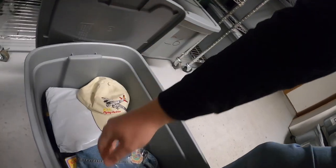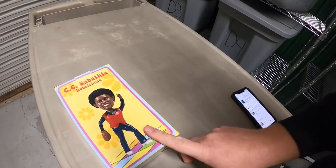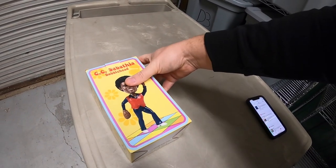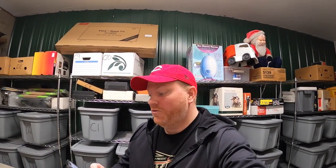Next is a bobblehead down in C5 — it's a CC Sabathia, new in the box. I got that in Cleveland about three or four months ago with all those die casts I bought. It sold for $9.99 plus shipping. Viewer Logan bought it — he says he's a huge Yankees fan and wants to pick it up before CC gets in the Hall of Fame. Thank you so much, Logan.